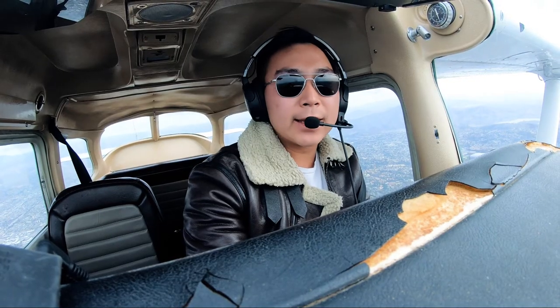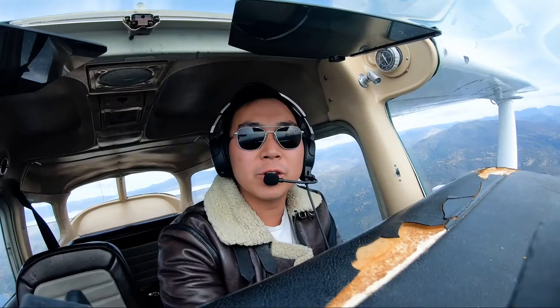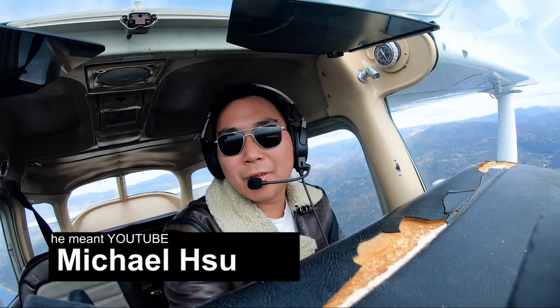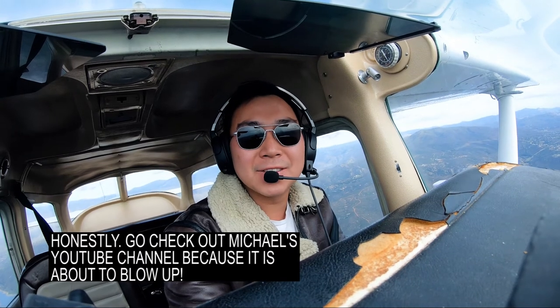That's it for 30 second tips on how to land an airplane. If you guys enjoyed this, be sure to like the video. If you have any questions, feel free to reach out to me on Instagram at MichaelHSU95. I also have an Instagram channel talking about everything aviation, so feel free to watch my videos. I'll see you guys in the next video.